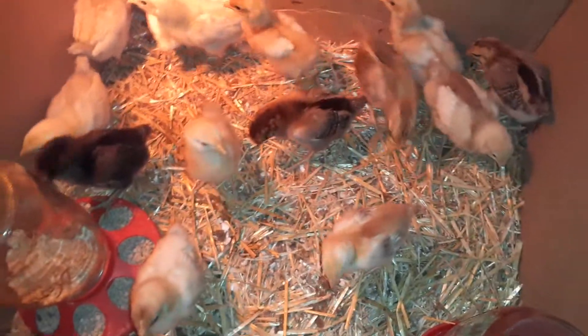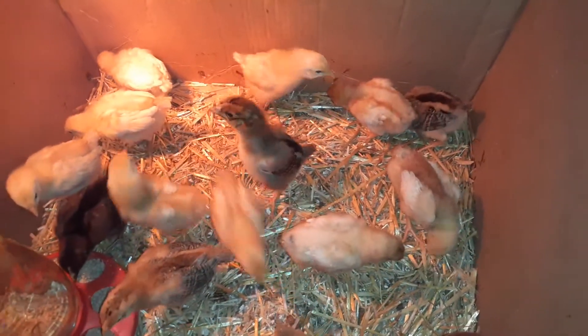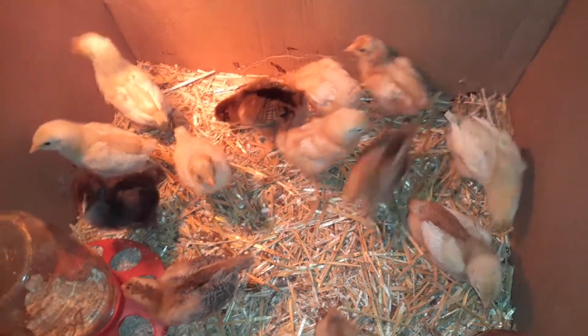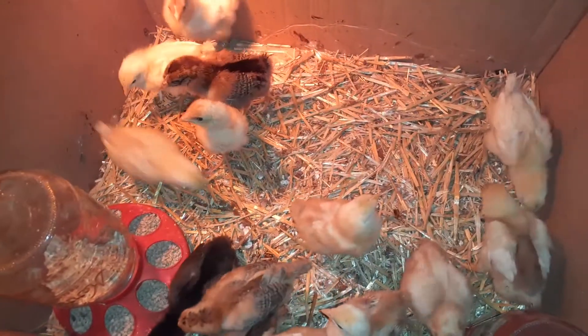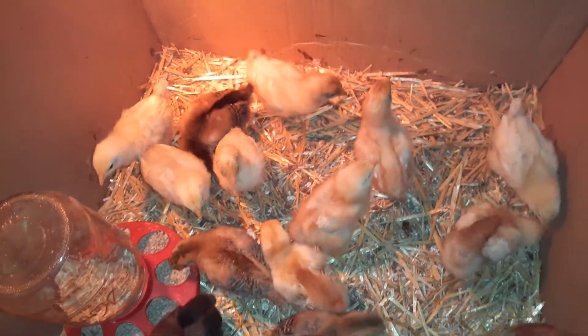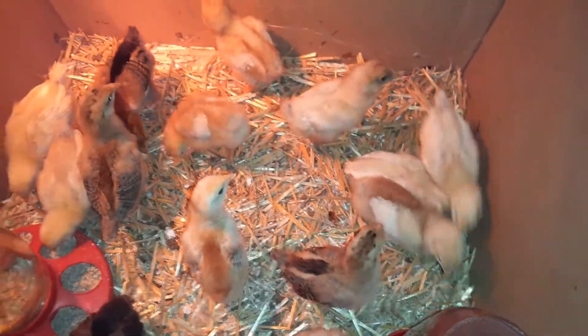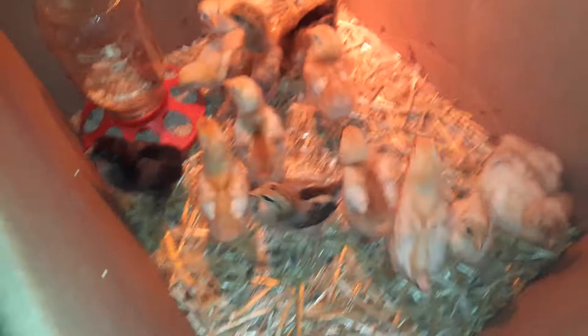Once they're big enough that they can't escape through a rabbit hutch, I'll put them in there. Right now they'll squeeze through the grates — the spacing is about two inches wide — and they'll get through, get stuck, and die. I learned that lesson the hard way, so don't put them in rabbit hutches until they're ready.